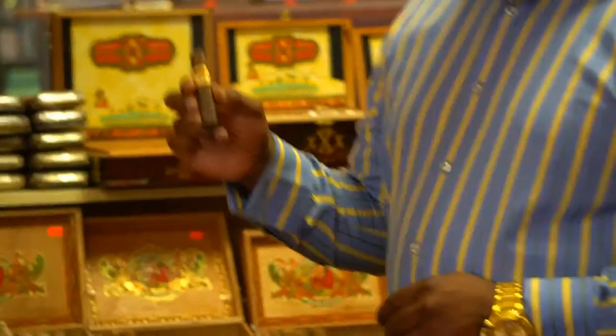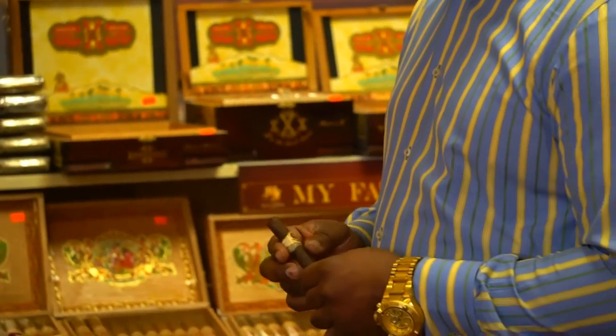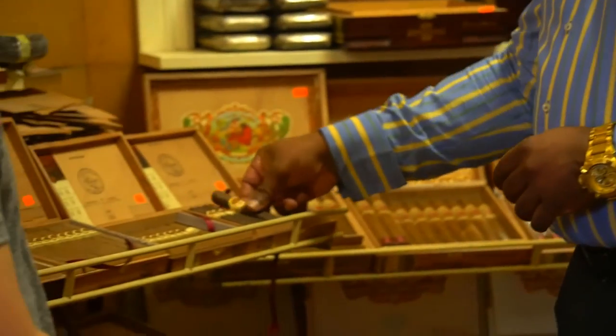They know exactly where the cigar was grown, what year it was grown, who rolled it, and when it was shipped. So this is a very nice cigar, a very good cigar.